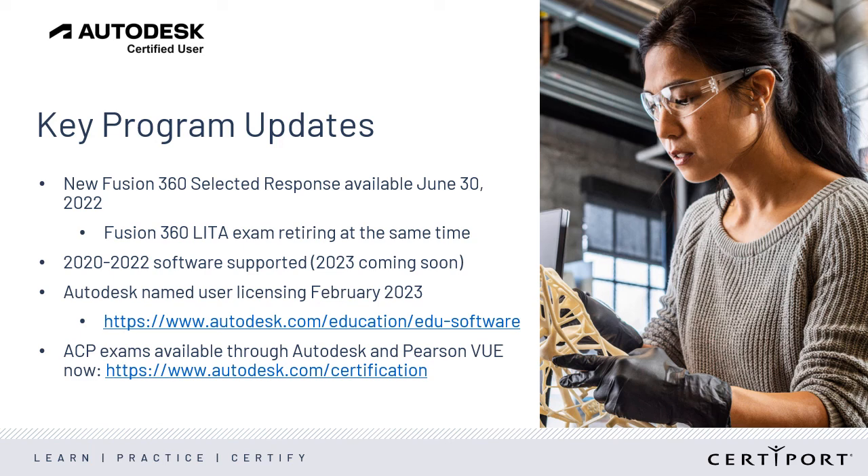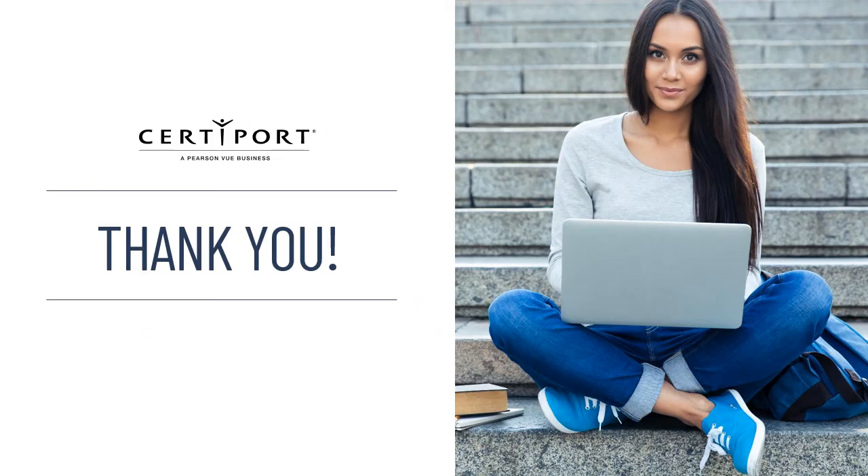Finally, ACP exams continue to be available through Autodesk and Pearson VUE. Go to autodesk.com/certification for more information. Thank you for joining me. If you have any questions about these updates, don't hesitate to reach out to your CertiPort representative. Have a great day.